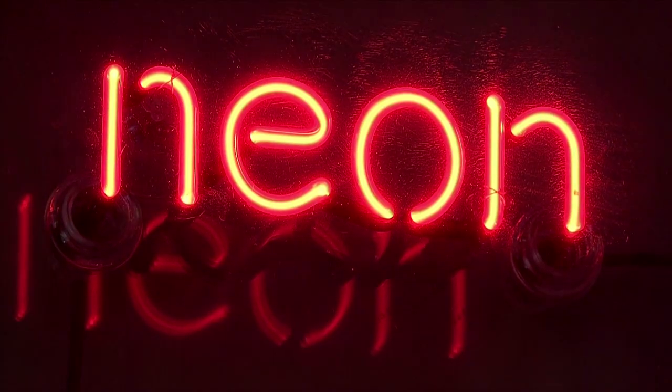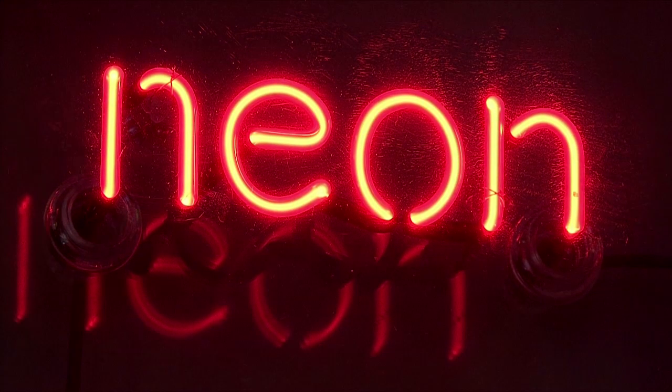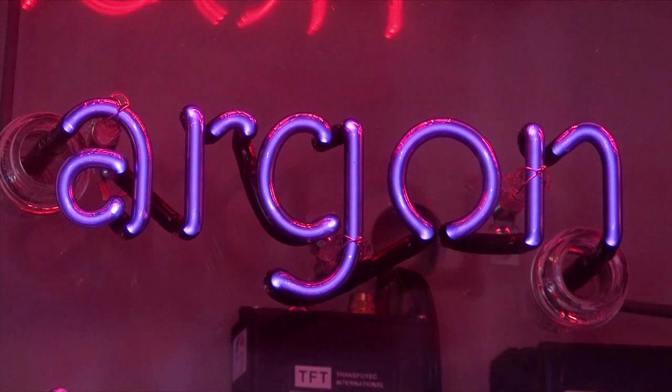There are two major gases or gas combinations used in neon. Neon is one, and neon always gives you that bright red-orange color. The other combination is argon gas with a drop of mercury, and that gives you blue.